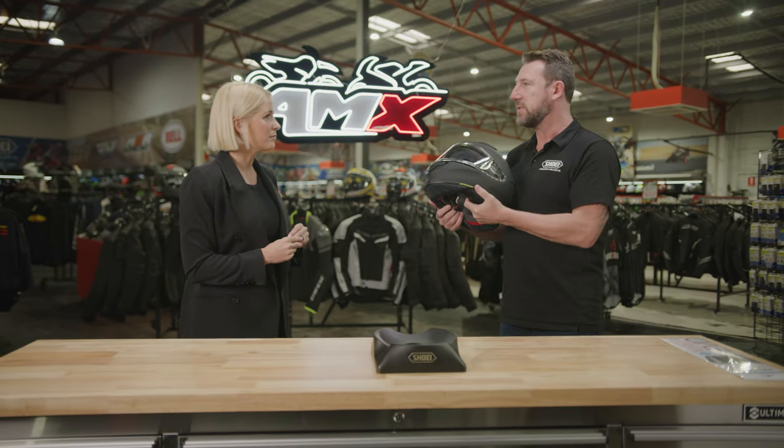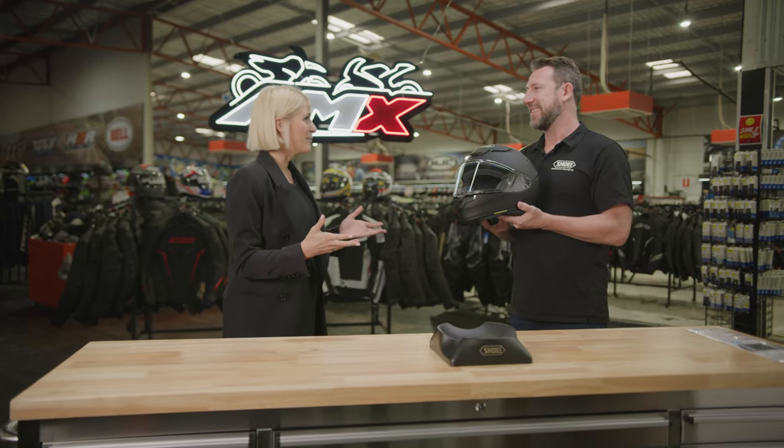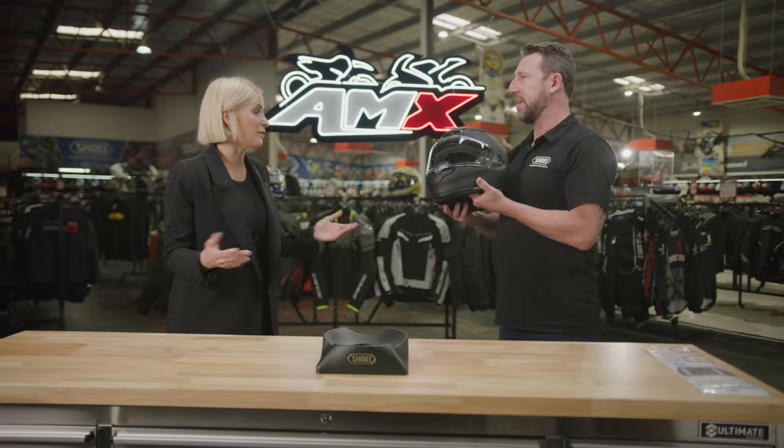But what it doesn't do is block external sounds, for safety reasons. That's a really fine balance that's so important to a rider. You want to cut out that wind noise, which is really annoying, but still be able to hear the sounds around you for awareness.